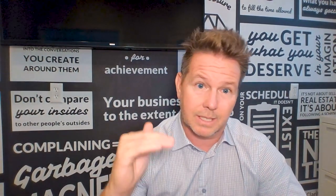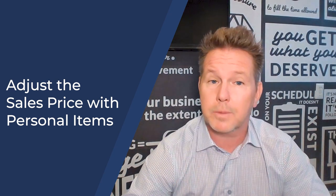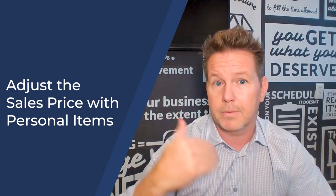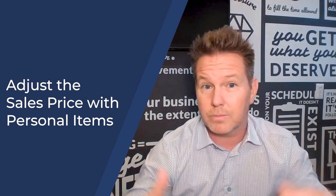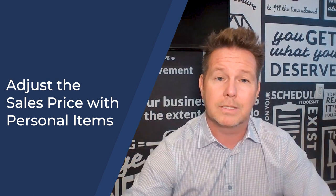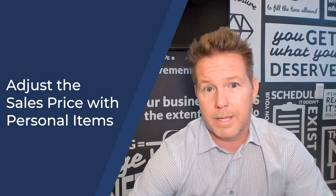There are different ways to look at this when an appraisal comes in less. Number one, make sure they're using the right comparable sales. Number two, we reach out to the appraiser to make sure there are any adjustments. Number three, we can look at adjusting the sales price in some way — putting in a bill of sale for additional furniture, patio furniture, or maybe other improvements — where as a buyer you can pay something separate outside of the contract for sale.